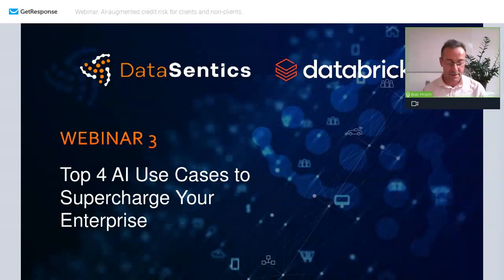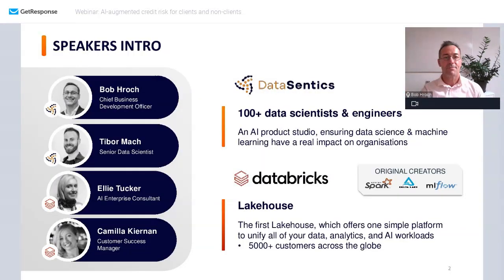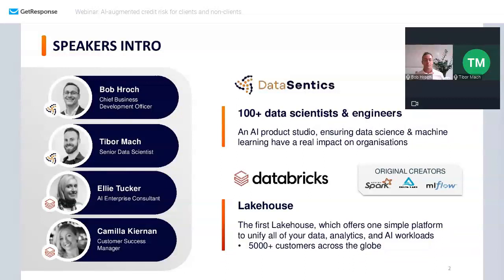Welcome everyone to our series on the top four use cases: how to supercharge your enterprise. Good afternoon everyone. With me I'll have Ellie and Camilla from our partner organization Databricks, and Tibor.